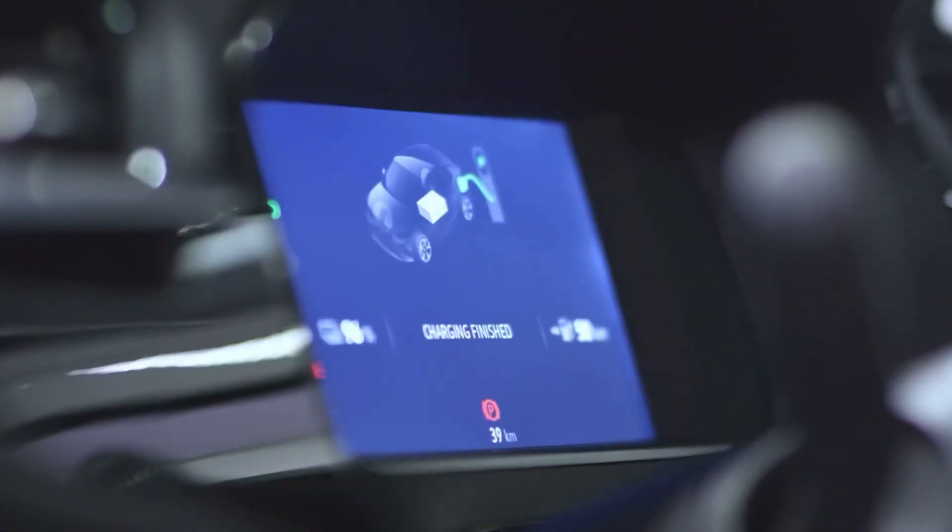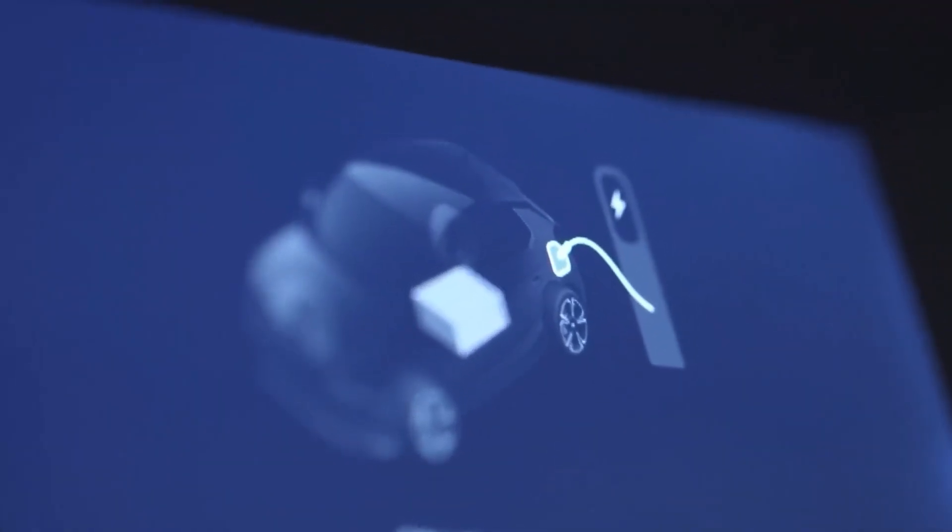The range of the COS-IE is 205 miles, and we can charge it very quickly with a DC charger with a maximum of 100 kilowatts. You can charge 80 percent of the battery within 30 minutes.